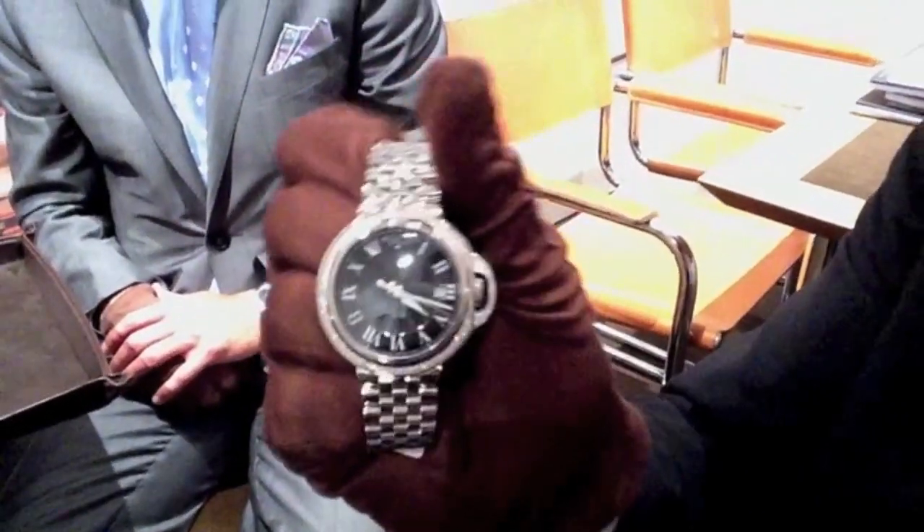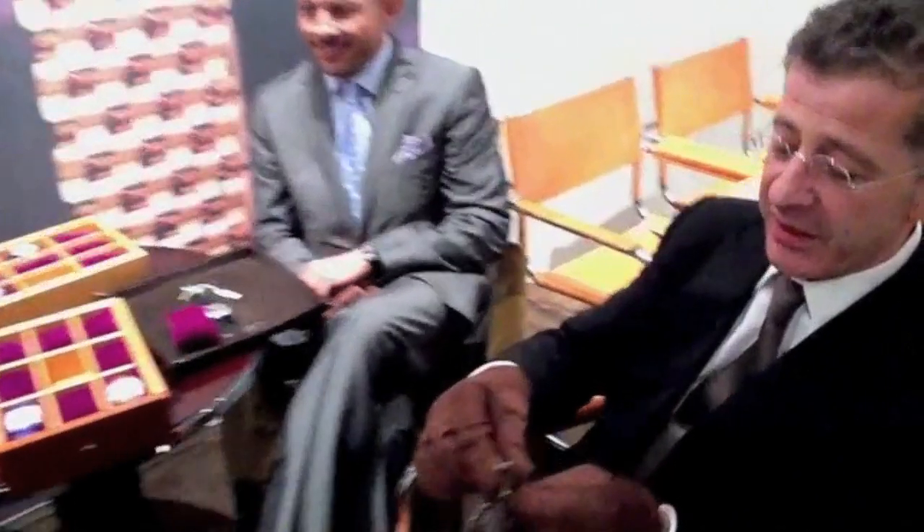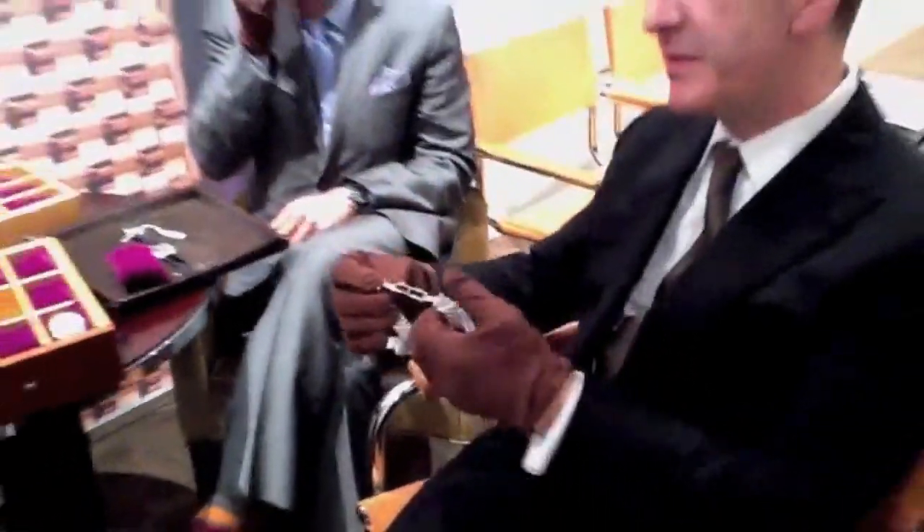Beautiful. And once again, the open back — very important — where you can see the details about the movements and the way we engrave our movements. The detail is the same type of detail that's on collector-type watches, which is nice to see even on a ladies watch, taking that care.